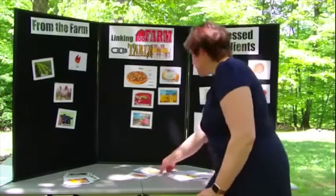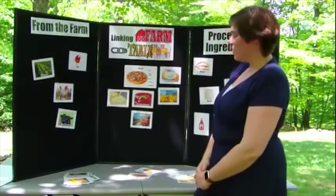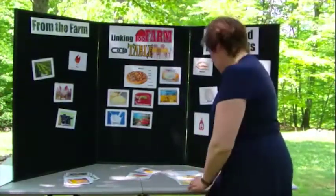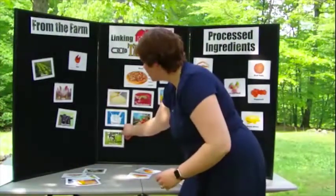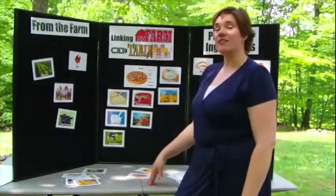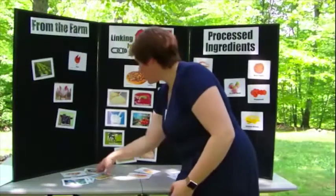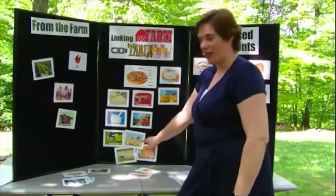Then we have cheese. Where does cheese come from? There's a product in the middle — you've got to have milk to make cheese. And where does milk come from? It comes from dairy cows, which we'll add to the board. You can take it even further: what does the dairy cow need to eat to produce milk? They have to eat grasses and hays, maybe some corn and soybeans. So we've also got a food chain going here.